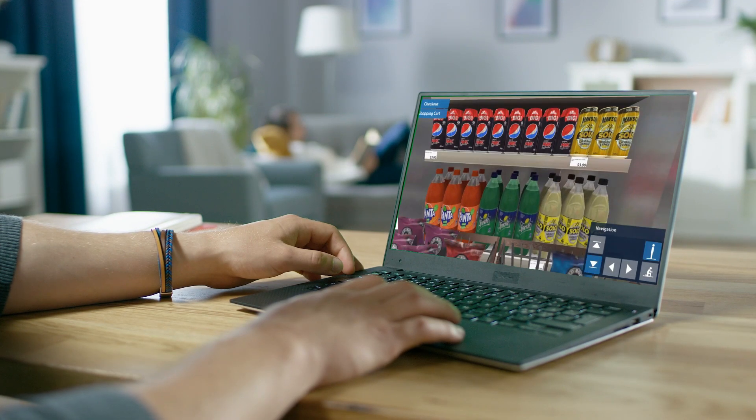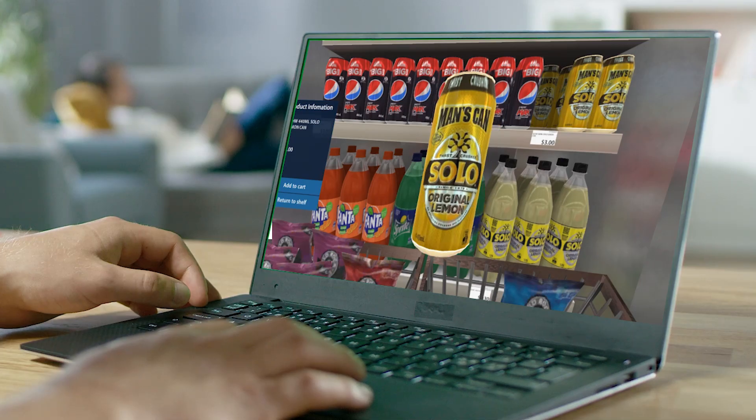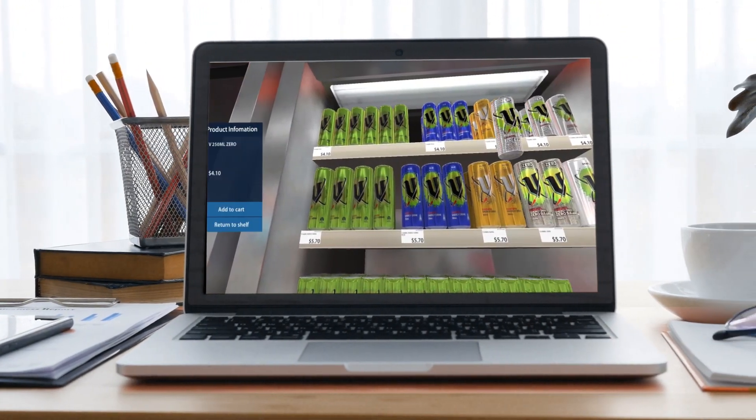Think like a shopper to decipher decision-making at the point of purchase to understand the why behind the buy.